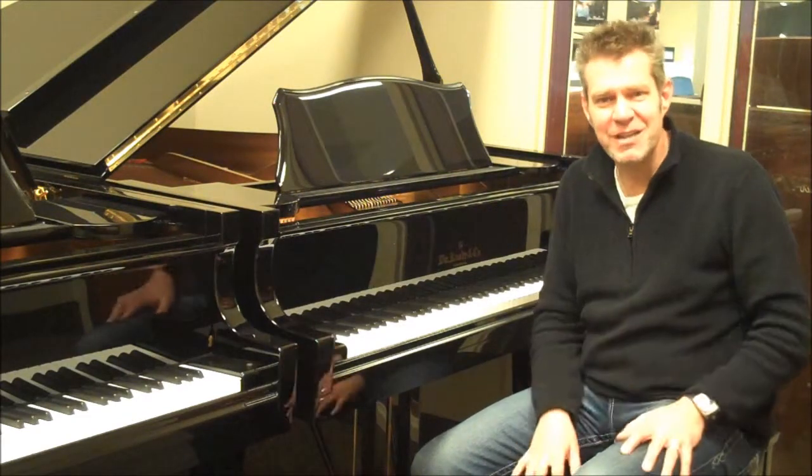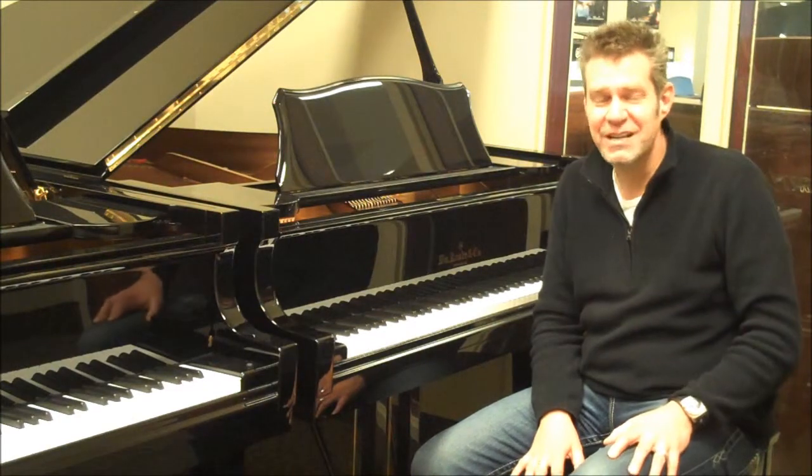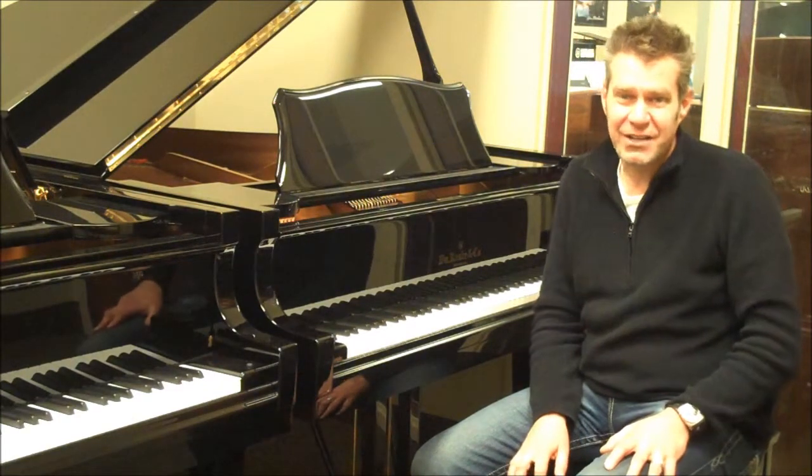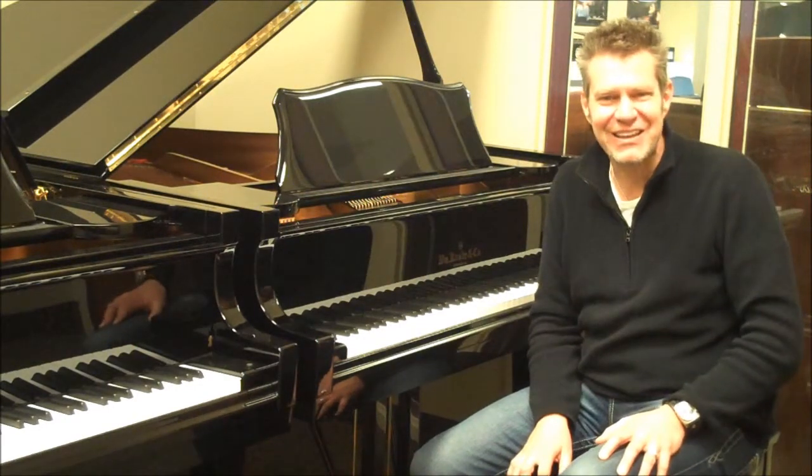So I highly recommend this piano to you. Call us with any questions, please come in and visit us. We've got great guys working here at all of our locations and would love to answer your questions and get you some more specific information. Thank you.